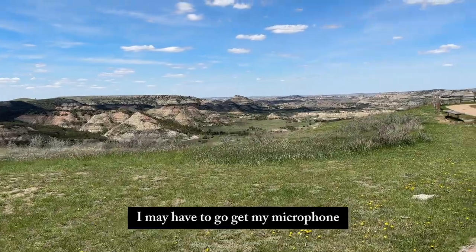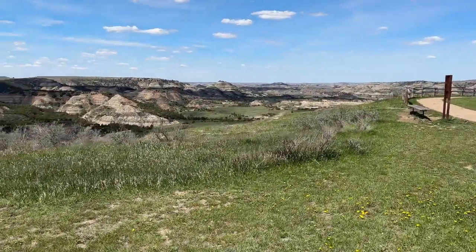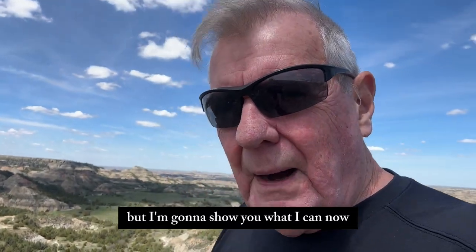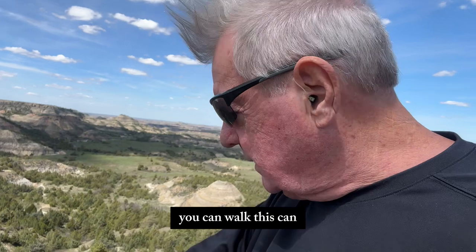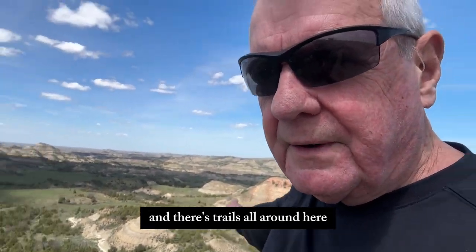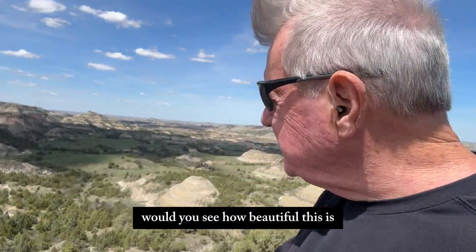I may have to go get my microphone — it's real windy. But I'm going to show you what I can. Now you can walk this canyon; there's trails all around here. We're not going to do it, but you can see how beautiful this is.